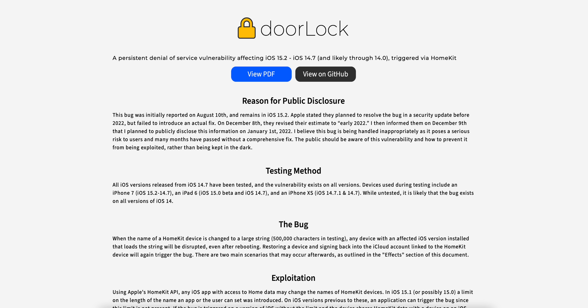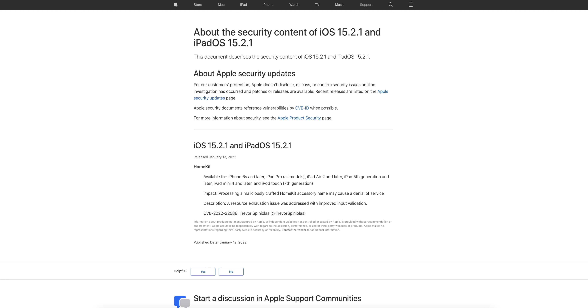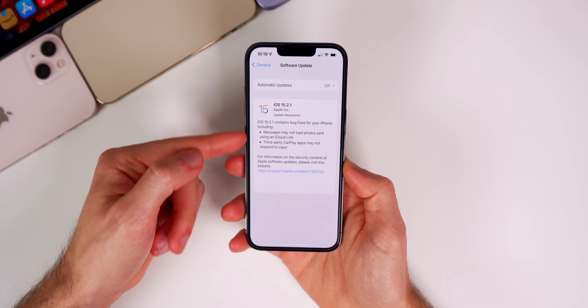The door lock bug was published online a couple of weeks back before Apple patched it with this update. If you're not aware, this bug worked by renaming a HomeKit device to something with 500,000 characters, and it would cause any device connected to that network to completely freeze. You would not be able to get back into your phone without a full restore.